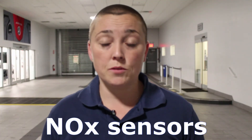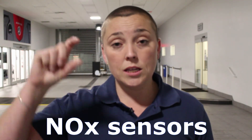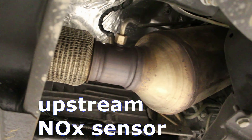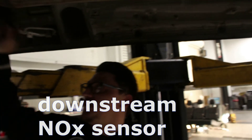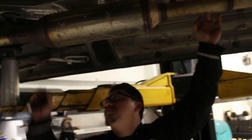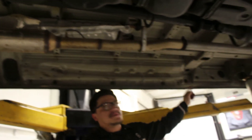NOx sensors are sometimes mentioned by service advisors — these are nitrogen oxide sensors that work in conjunction with your diesel particulate filter to make sure poor emissions are not burning into the ozone. You have an upstream NOx sensor and a downstream NOx sensor, so the system measures the nitrogen levels from the upstream side, through the whole exhaust system, and then measures how much exhaust is coming out to the air after cleaning.